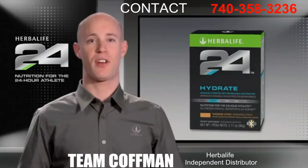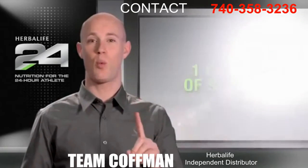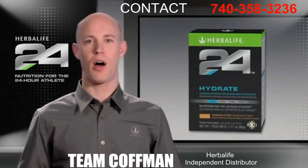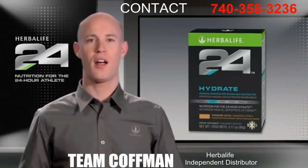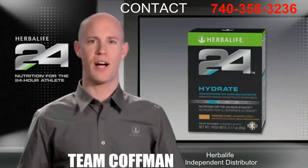Unlike many sports drinks, Hydrate is intentionally low in sugar. In fact, it has only one gram of sugar and contains less than 15 calories. That's because like all products in the Herbalife 24 line, Hydrate was developed to address a specific need. Because Hydrate provides electrolytes which hydrate without extra calories or sugar.